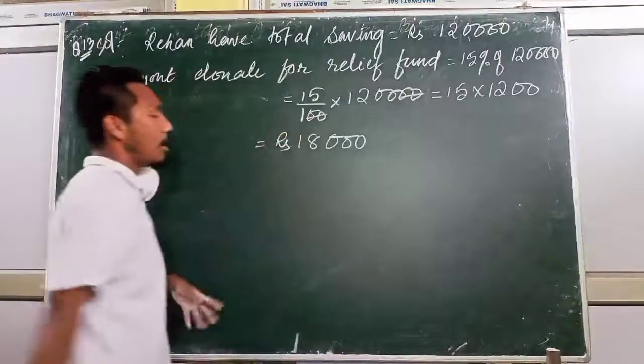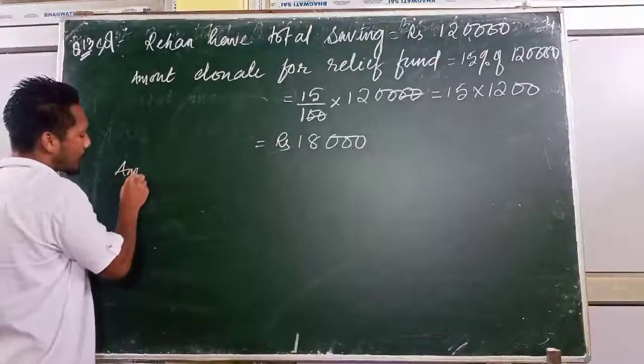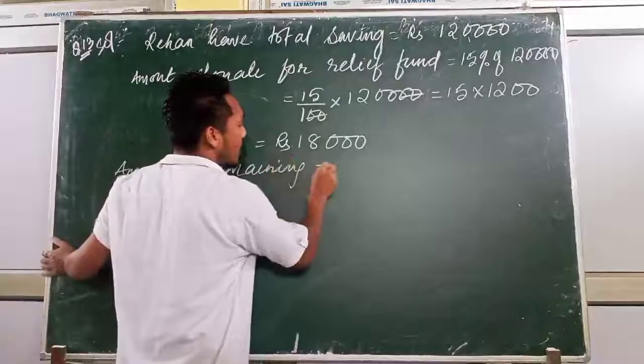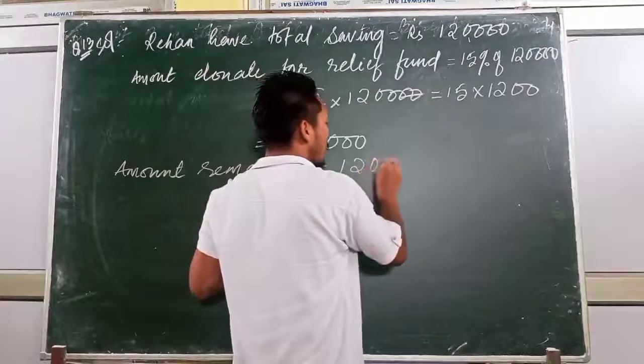Amount donated = 15 divided by 100 into 1,20,000 = 15 into 1,200 = 18,000. So the amount donated to the relief fund is 18,000 rupees.